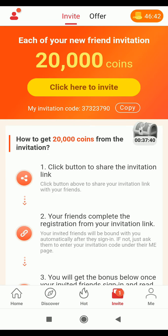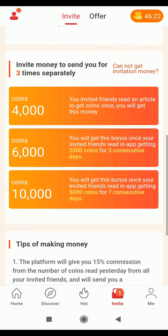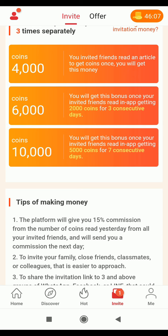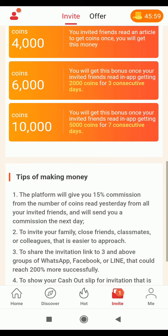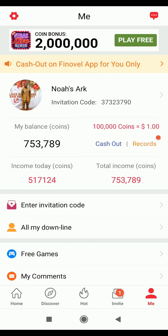In the Invite section, you get 20,000 coins for inviting a friend. Here's how it breaks down: first, you get 4,000 coins when your invited friend reads an article. Second, you get 6,000 coins once your invited friend reaches 2,000 coins for three consecutive days. Third, you get 10,000 coins once your invited friend reaches 5,000 coins for seven consecutive days - making 20,000 coins all together.